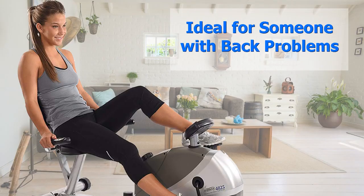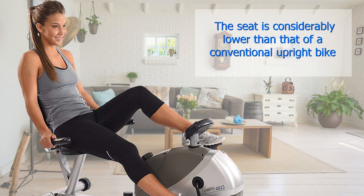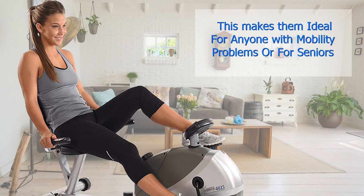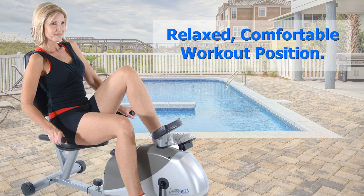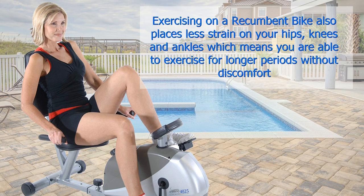Ideal for someone with back problems. Getting on and off a recumbent exercise bike is extremely easy. The seat is considerably lower than that of a conventional upright bike. This makes them ideal for anyone with mobility problems, or for seniors who prefer a relaxed, comfortable workout position. Because you are exercising in a reclined position, you do not experience back strain or problems with aching muscles in your upper body that you might get when using an upright bike.